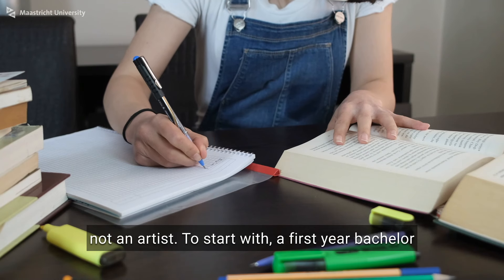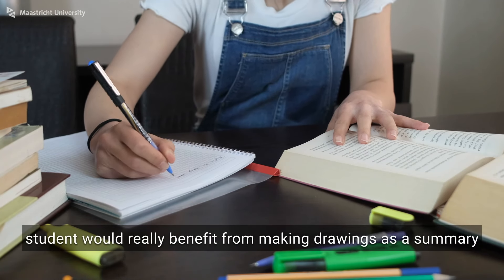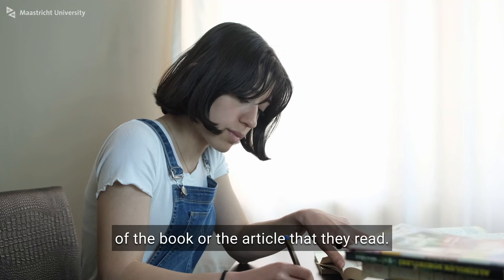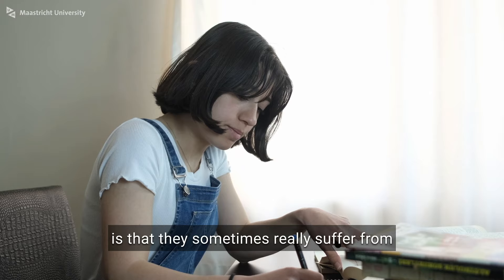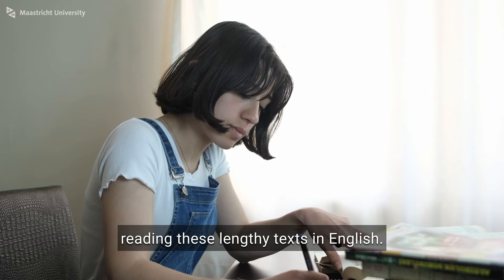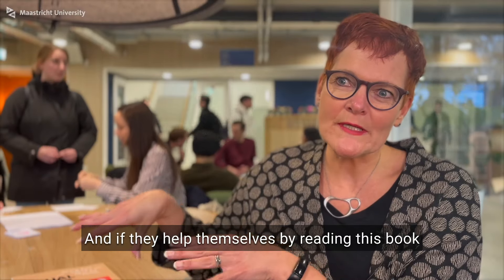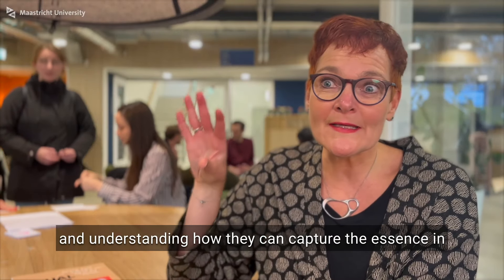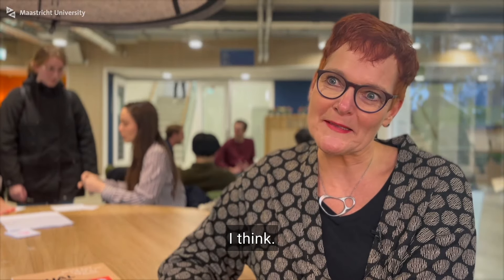To start with, a first-year bachelor student would really benefit from making drawings as a summary of the book or article that they read. What I learned from our bachelor students is that they sometimes really struggle with reading these lengthy texts in English. And if they help themselves by reading this book and understanding how they can capture the essence in a visual, that would really enhance their learning.